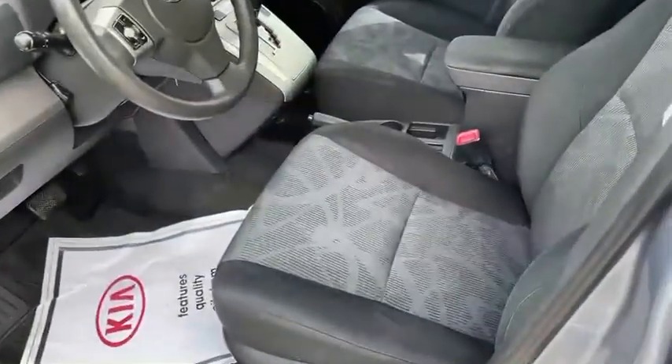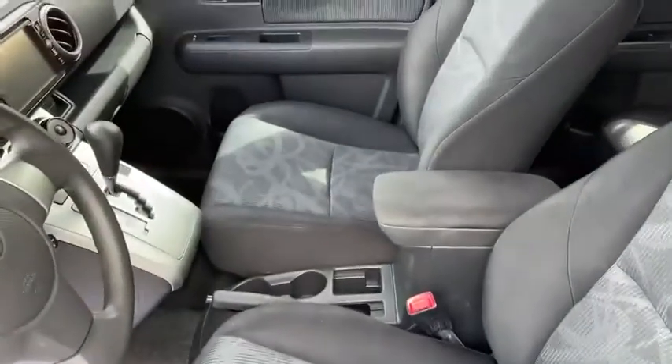Smells like a tune here. Driver's seat's good, passenger's good. Like I said, overall super clean car.